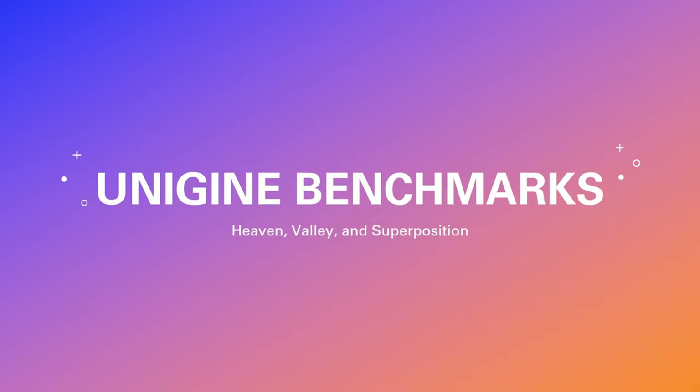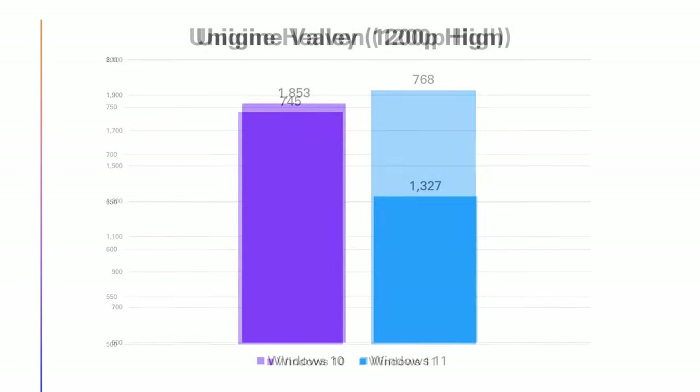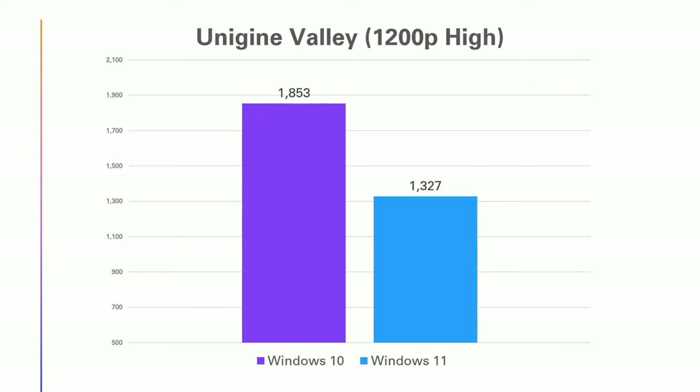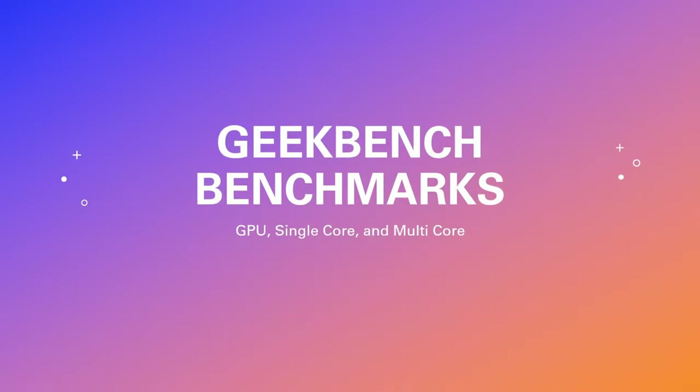I know a lot of you will say these are more graphically focused tests, but the Unigine tests show how the GPU and CPU work together. Considering that the Iris Xe graphics are built into the chip, I think there's a lot of value in looking at these. On the oldest test, the Heaven benchmark, Windows 11 comes out on top by 3%. In Unigine Valley, Windows 11 was 28.4% slower than Windows 10 — a margin so shocking compared to everything else that I reran Valley three times and got nearly identical results. For the last Unigine benchmark, the newest and most challenging Superposition, Windows 11 ran 4.3% slower.